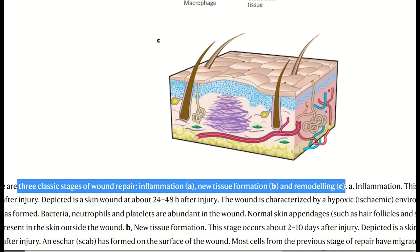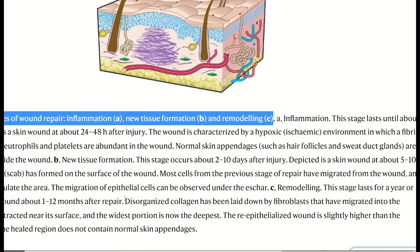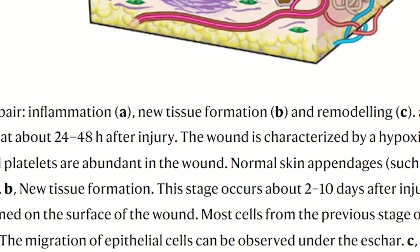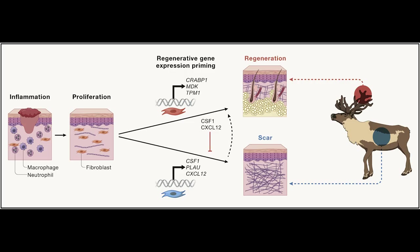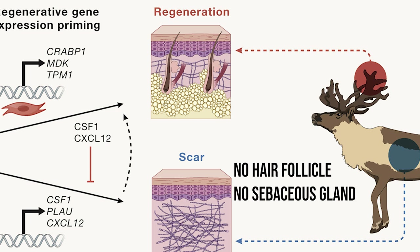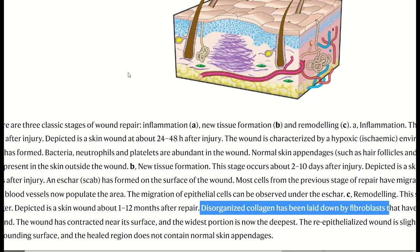The healed region lacks normal skin appendages — so hair follicles and sebaceous glands. To break it down to three steps: inflammation, proliferation, and remodeling. That was a basic overview of the fibrotic wound response. The reason why a fibrotic scar is bad is that it impairs tissue function, as features of the tissue like hair follicles and sebaceous glands do not always reform, diminishing quality of life and causing loss of tissue homeostasis.